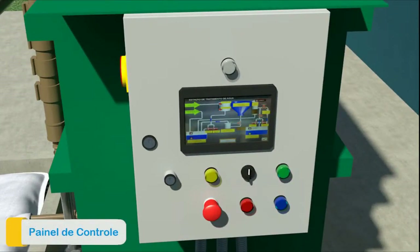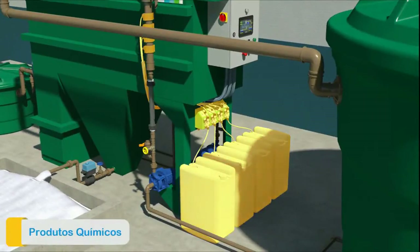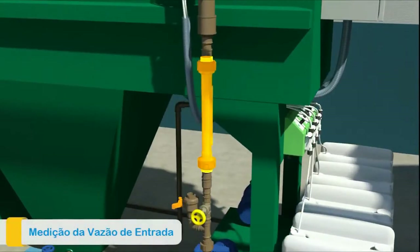The control panel allows the automation of the processes and enables the remote monitoring of the equipment. These are the gallons of chemicals used in their dosing pumps. This is the input flow meter.